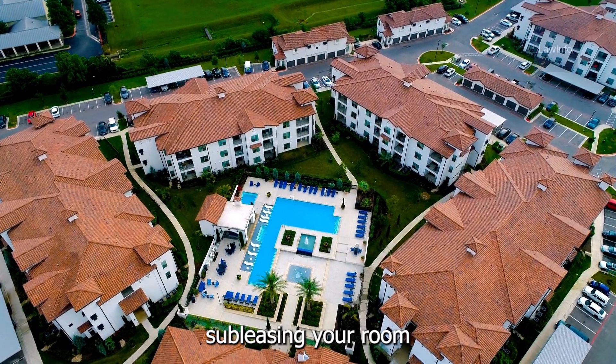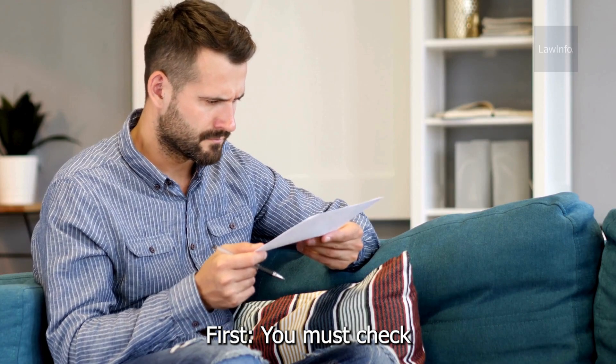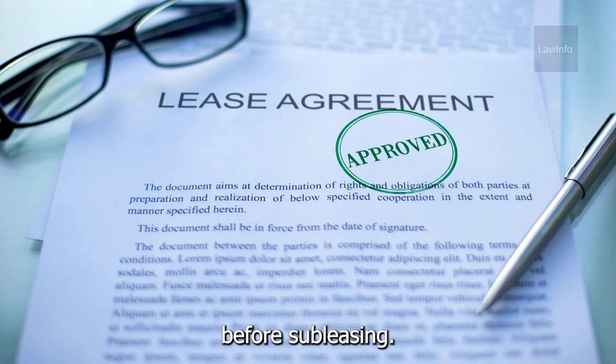Thinking about subleasing your room to save some money on your rent? There's a right way to do it legally. First, you must check your lease agreement. Most leases require you to get your landlord's permission before subleasing.